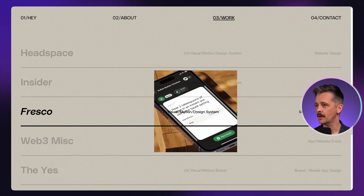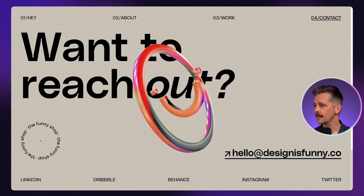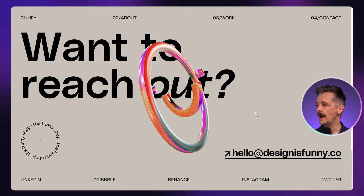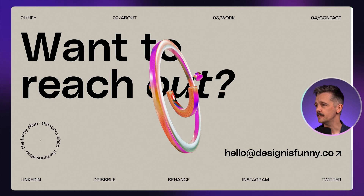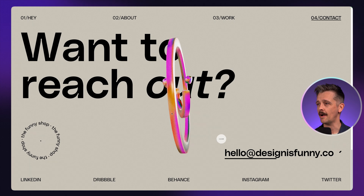So we're going through a typical portfolio site — we have some projects, but then the footer is the whole viewport size. It emphasizes the one thing they want. As a designer, you want people to get in contact, to email you. So that's what you have here.